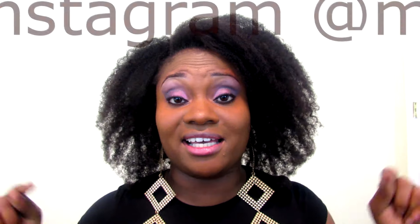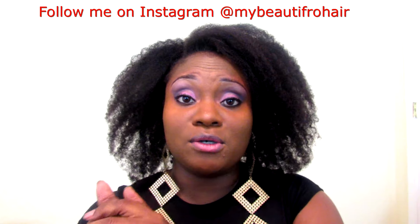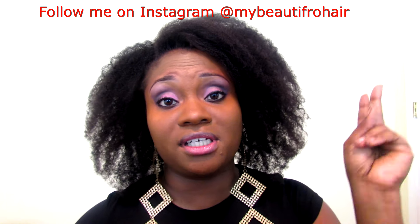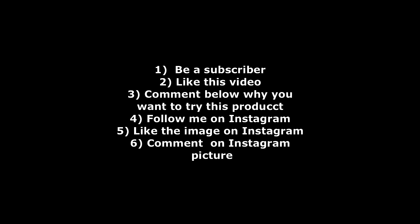Now for the giveaway — the rules to enter are: you have to like this video and comment below why you would want to use these products. You also have to go to my Instagram page and comment on the picture of these products, telling me why you'd like to win. That gives you two chances to win — one subscriber will be picked from this YouTube video and another from Instagram.